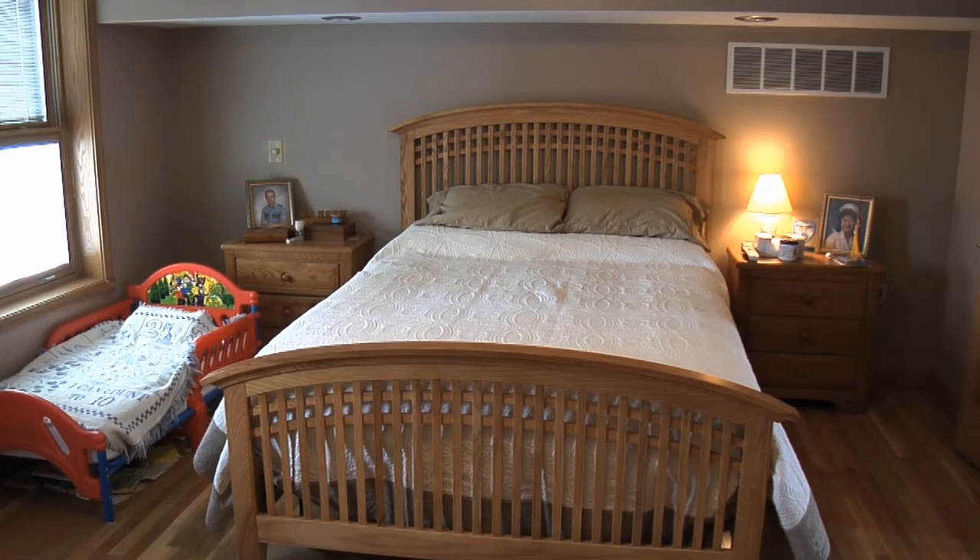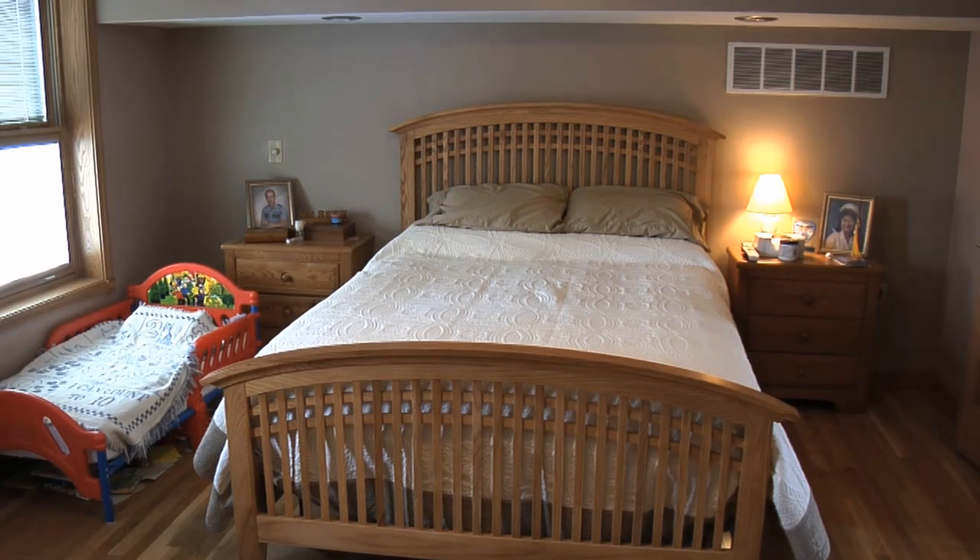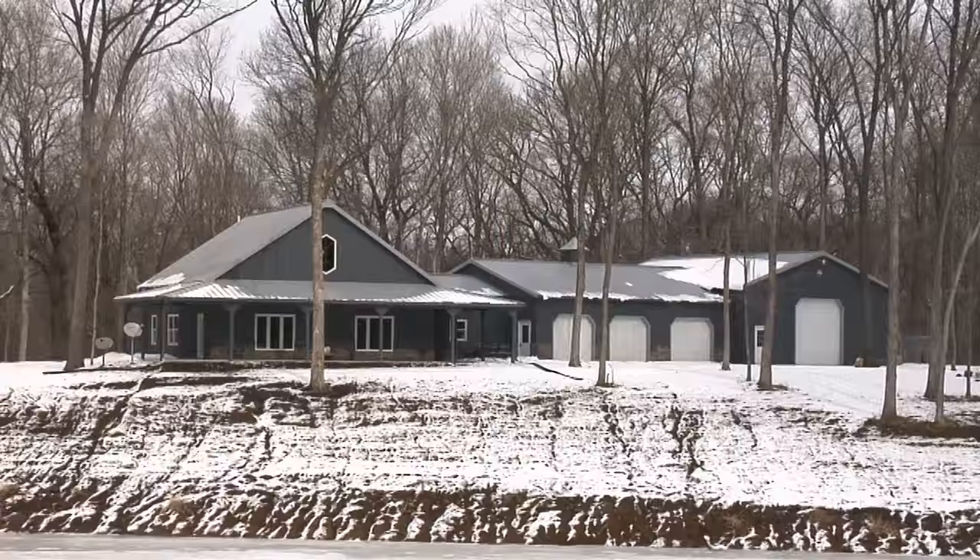It looks just like any other home inside. The whole building itself, the concept of having it all together, has been great.